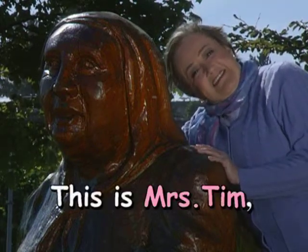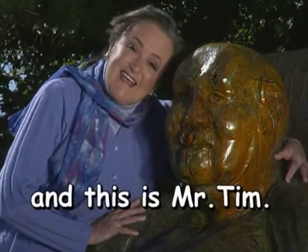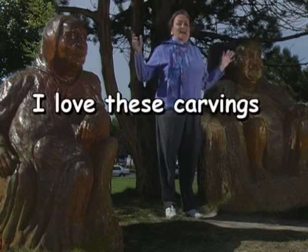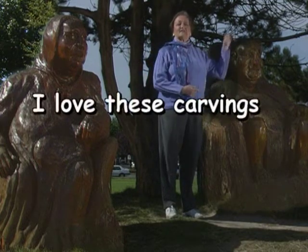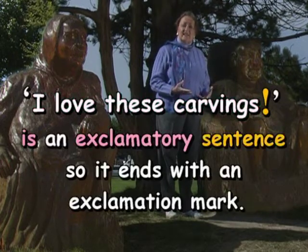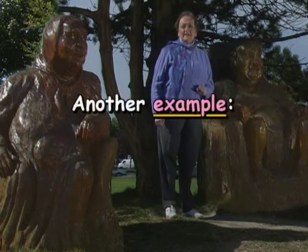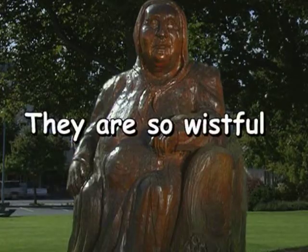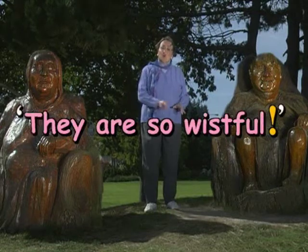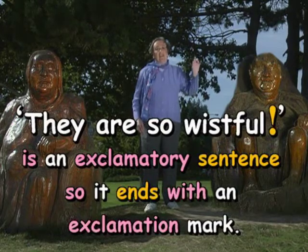This is Mrs. Tim, and this is Mr. Tim. I love these carvings! Exclamation mark. 'I love these carvings' is an exclamatory sentence, so it ends with an exclamation mark. Another example: They are so wistful! 'They are so wistful' is an exclamatory sentence, so it ends with an exclamation mark.